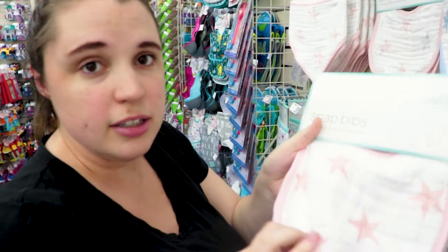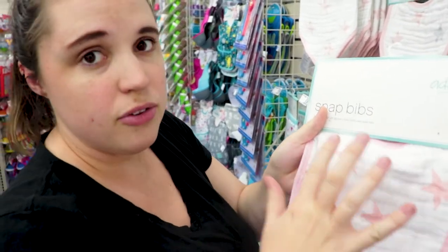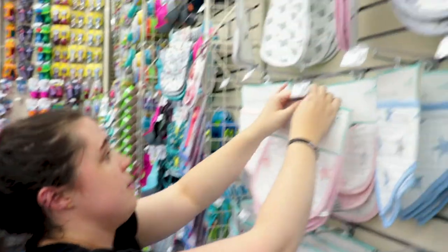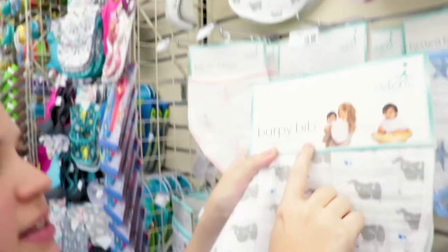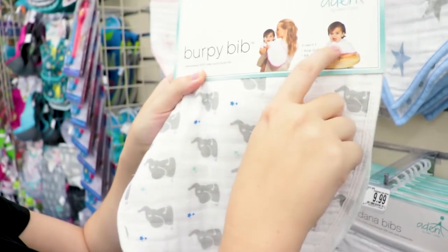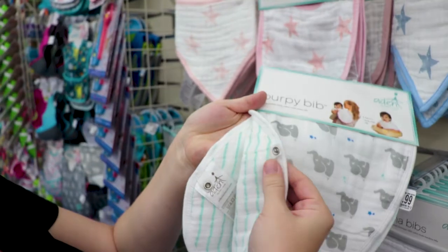So save your money. These are literally the best bibs. My mom got us one of these — it's a burp cloth, and you can snap it into a bib.